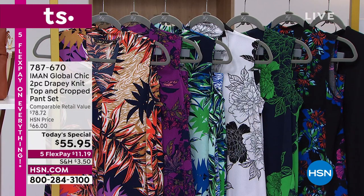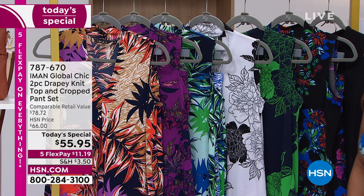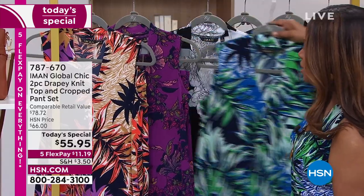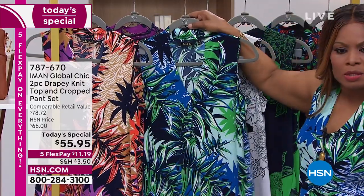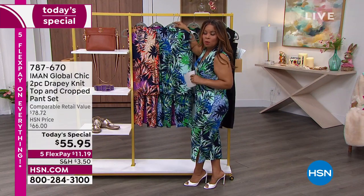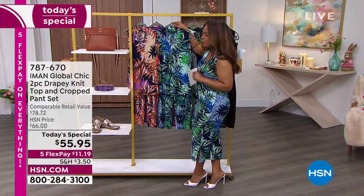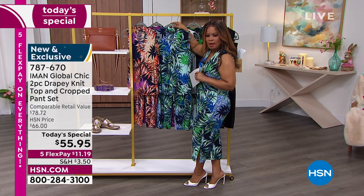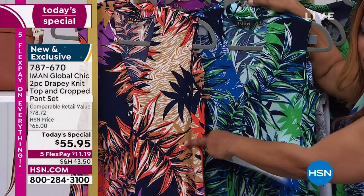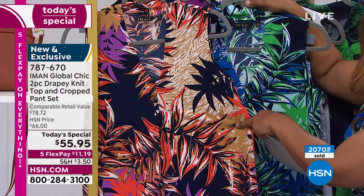Here are all the choices — let's go through them quickly. There are two palms. The one I'm wearing is the blue palm, and we also have what we're calling the coral palm. I want you to see those two side by side. In the coral, there are fewer than 500 remaining, so if you prefer that coral, you'll need to hurry.